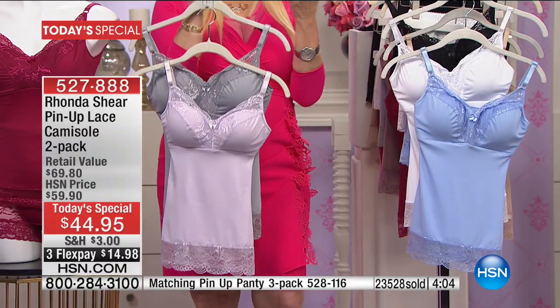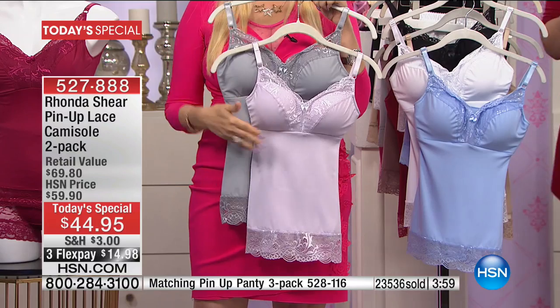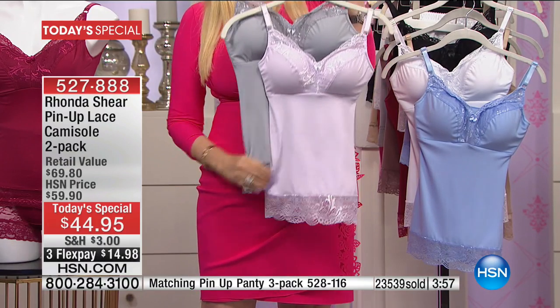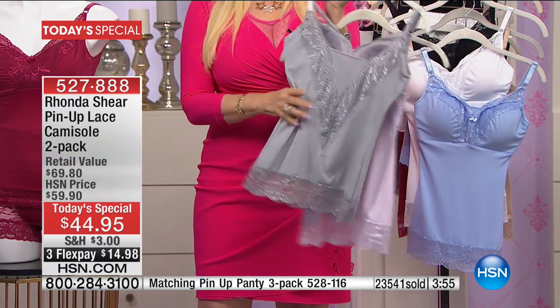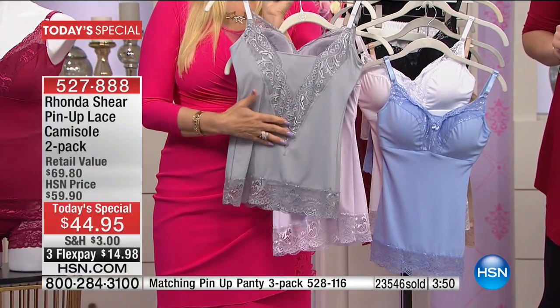We spend so much money on our clothes, but if you don't have the right foundation, it really doesn't pull together well. You want a nice smooth bust line — lifted, smooth all through your body. Sometimes this may even work with a top that you've had trouble buttoning.